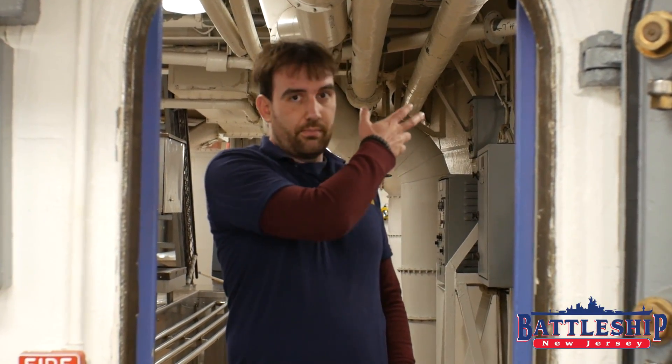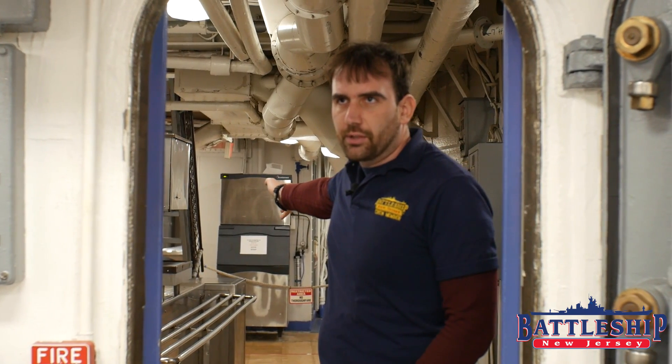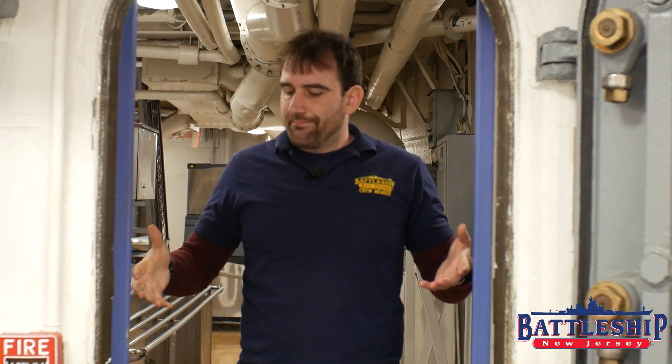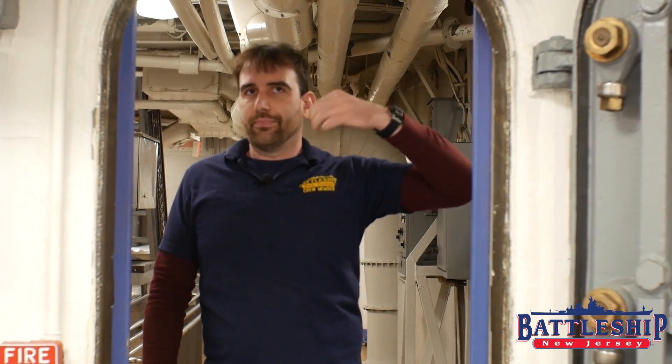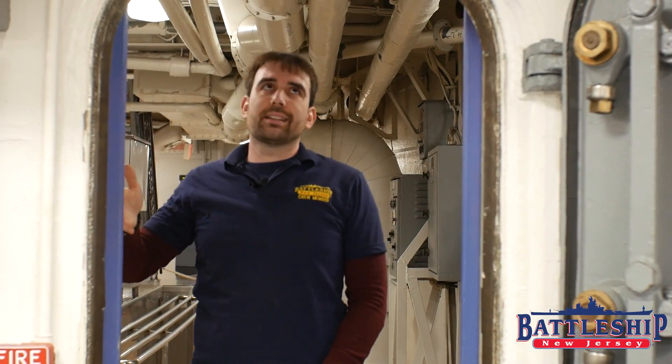Here at the entrance between the serving line and the mess decks, we have another interesting style of door. Originally, this has both a watertight door — which you can still see here — and a joiner door frame. So at one point, this had a joiner door here. The mess decks are pretty heavily air conditioned. The galley, because of all the heat they're producing, is not. So that door allowed you to still have an air conditioning boundary without going to a different condition of watertight integrity. By the 1980s, they had added air conditioning to the galley, and it was just a pain to have your mess tray and try to get through a joiner door with a line of people. So they just removed that entirely, but they never got rid of the door frame.